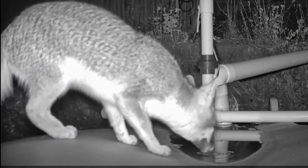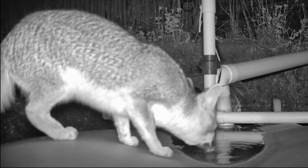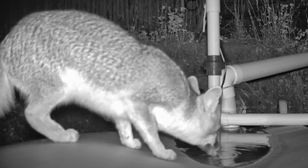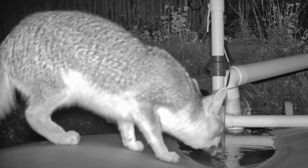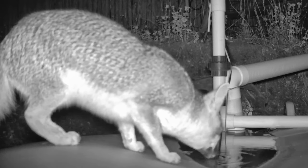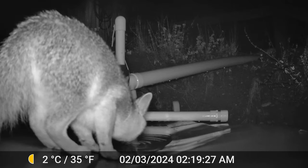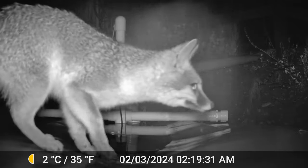Here's one of our resident animals on the ranch — El Zaro, the fox. We think there might be two of them. We've got several pictures and we can't tell if it's a different one, but we think it is. I left a data strip in this: 35 degrees, 3rd of February, 2024, 2:19 a.m. in the morning.